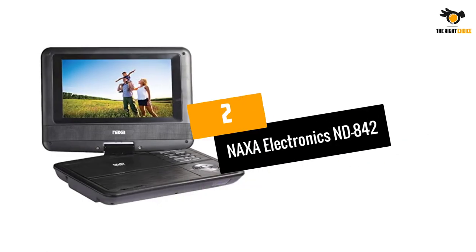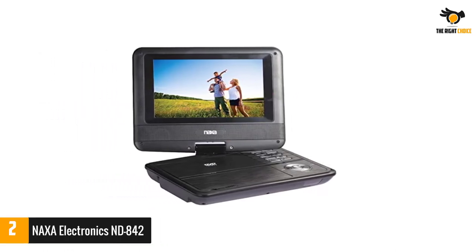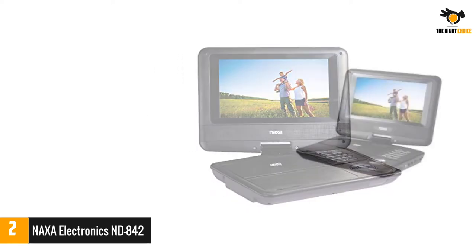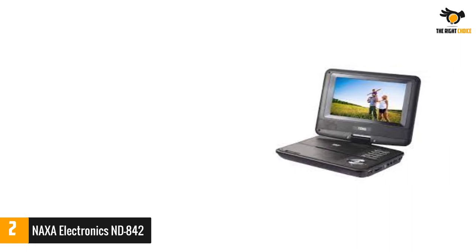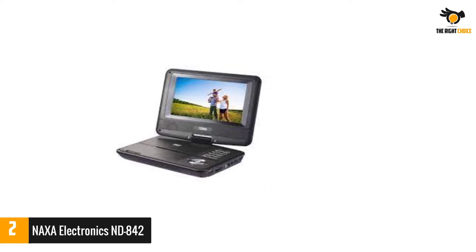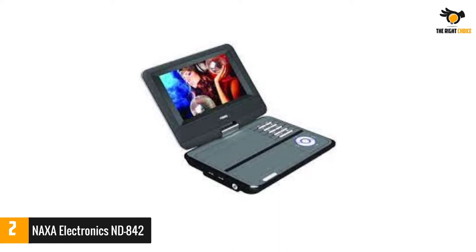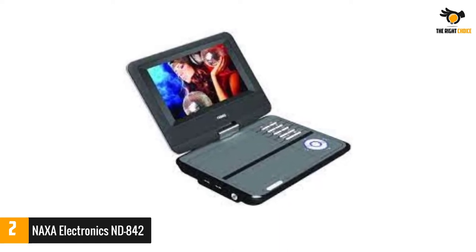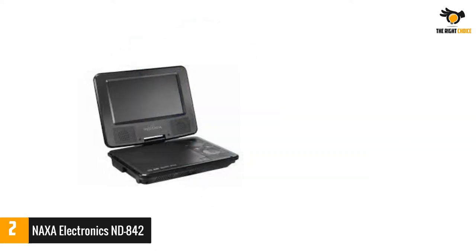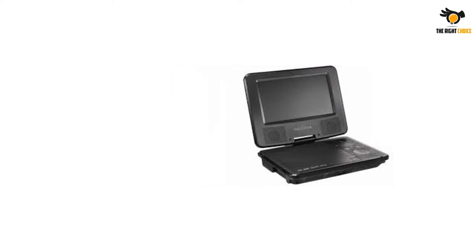Number 2: Naxa Electronics ND842. This top-loading DVD player has the ability to show tons of different languages on the screen. It is equipped with both AV jacks and cables for giving multiple levels of entertainment. Its remote control is fully functional and stays durable for an extended time. The manufacturer delivers this unit with an ETL-approved AC adapter and long-cord car adapter. The price of this unit may be a little bit high, but a trustworthy experience is guaranteed to the users.